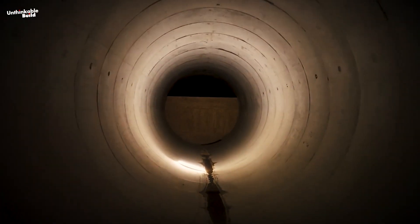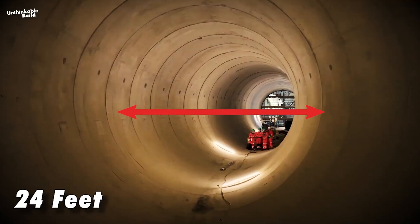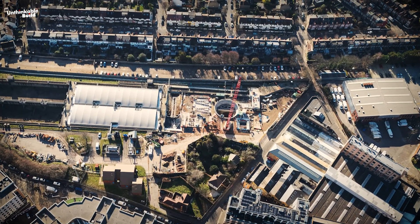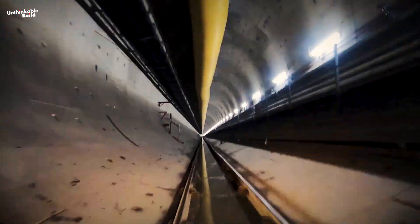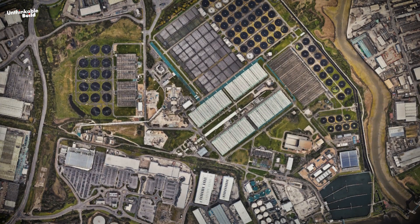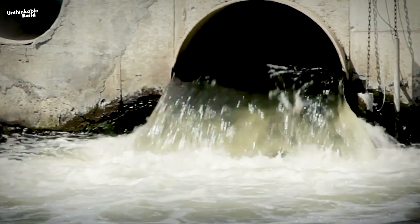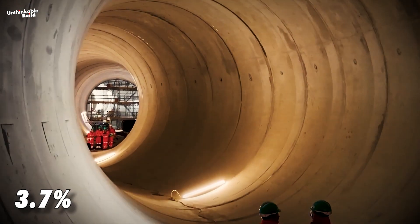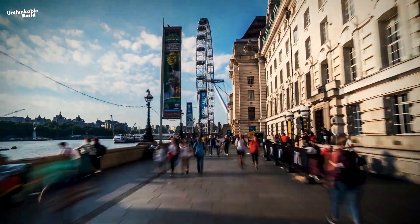Let's explore the design and features of the Thames Tideway Tunnel, also known as the Super Sewer. This tunnel boasts a width of 24 feet and extends over 16 miles. Starting around 98 feet underground in Acton, West London, it deepens progressively through inner London, reaching an impressive depth of approximately 230 feet below ground at Abbey Mills in the east, eventually connecting to the Becton Sewage Treatment Works. The tunnel is designed to manage 34 of the most polluted sewer overflows, and initially is expected to operate for about 3.7 percent of the year, though this could increase due to factors like global warming and London's expanding population.